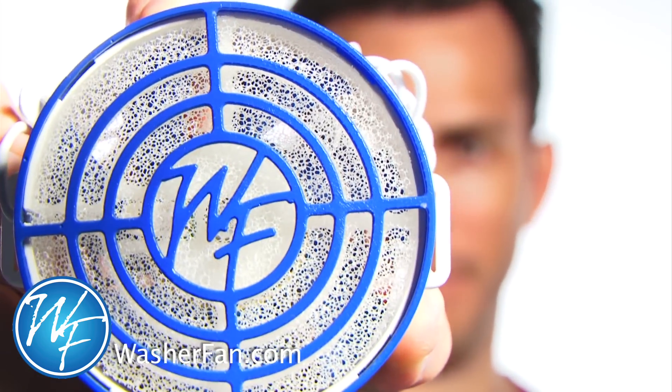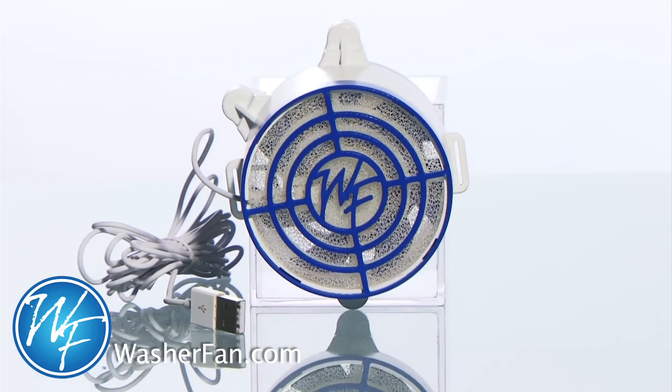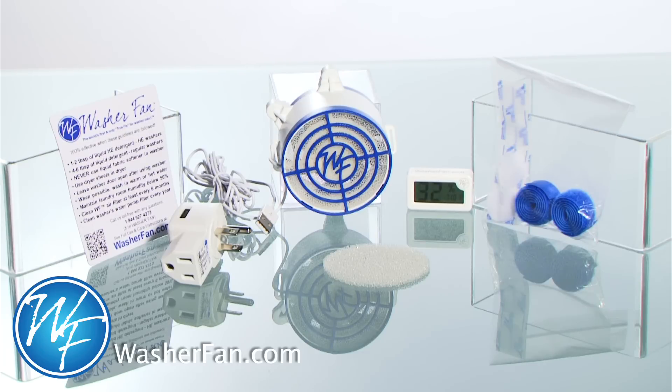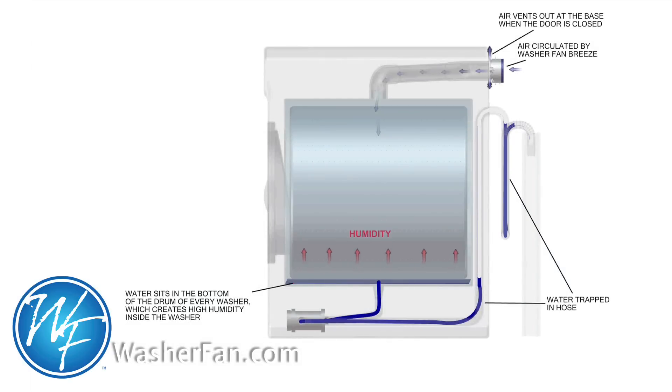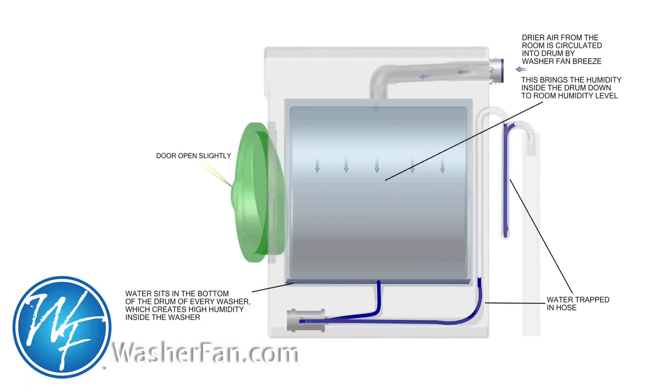Eliminate washer odor for good with Washer Fan Breeze, a revolutionary innovation in preventing or permanently eliminating washer odor, and the only permanent solution for smelly washer syndrome. Washer Fan Breeze eliminates washer odor by continuously circulating air throughout the washer's drum.